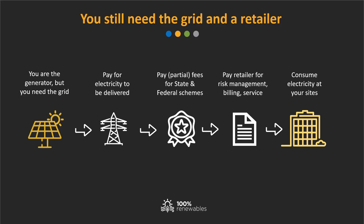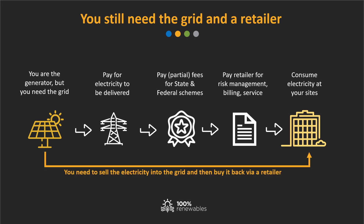A key point is that you cannot simply send electricity into the grid and then claim it as your own against your electricity use. A licensed retailer needs to be part of the process, who can work with you and help you buy the power from your plant, and may source the balance of power you require from the grid, so that you always have security of supply.